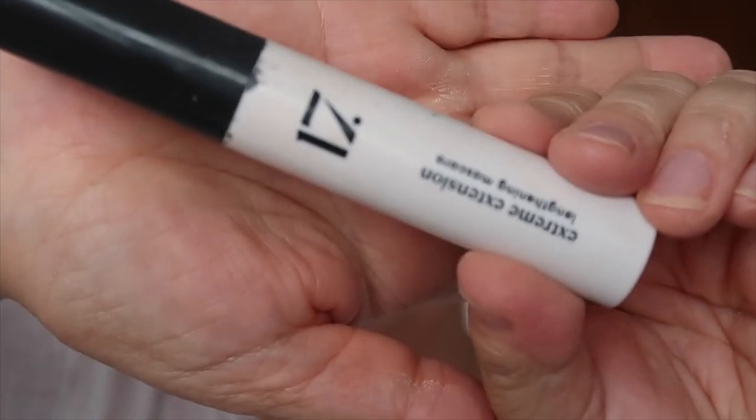Can you see the difference that one bit of black eyeshadow makes? It really defines the lash line. Now I'm doing mascara off camera — it's the Boots 17 Extreme Extension Lengthening Mascara, my current favorite. Mascara is done. Finally, lipstick — I'm using one by Bella Pierre in the shade 'Catwalk', which I pulled out in a vlog last week and someone asked about the shade name.